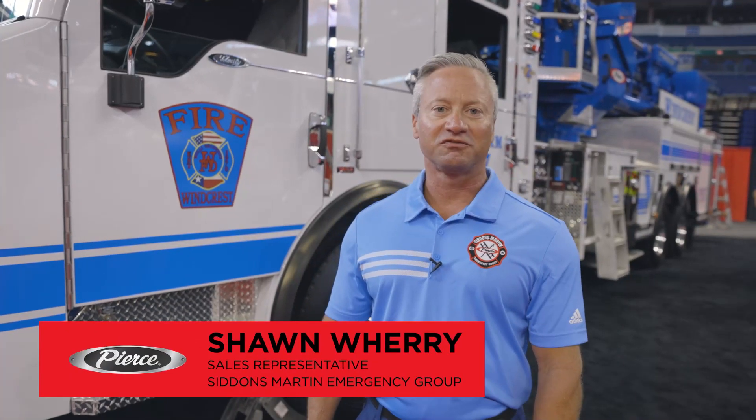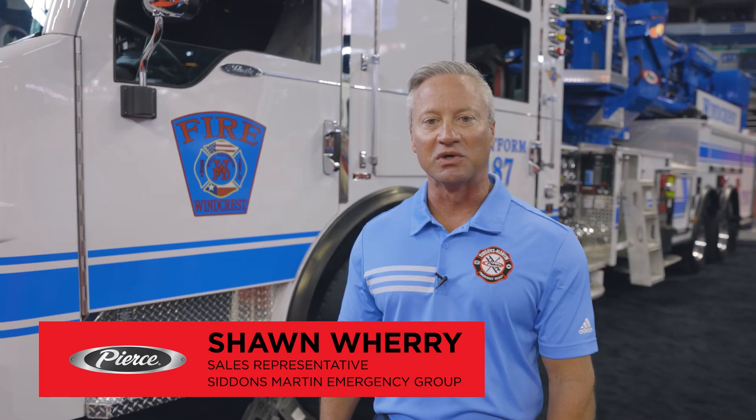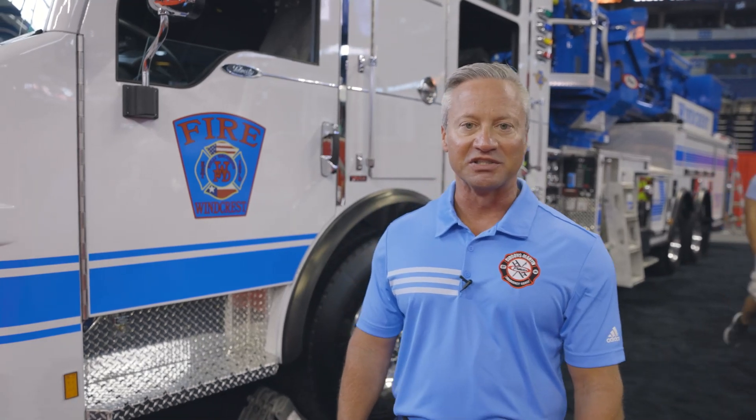My name is Sean Weary. I'm a sales representative with Cydons Martin Emergency Group and we're here at FDIC 2021. I have the pleasure of showing the Windcrest Fire Department Velocity Ascendant Aerial Tower to you today.